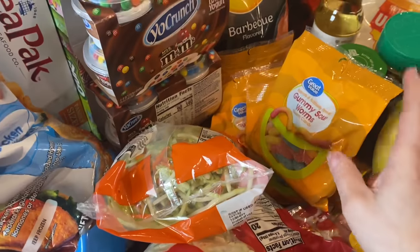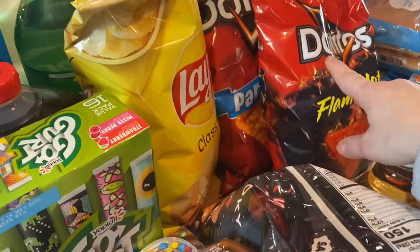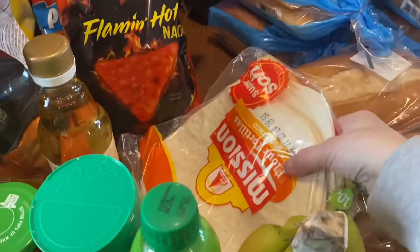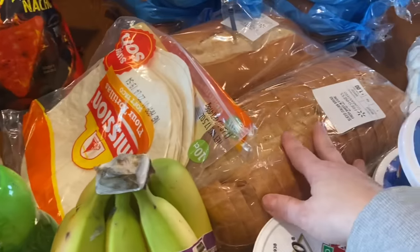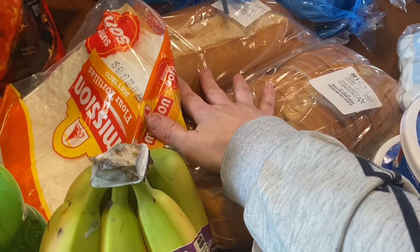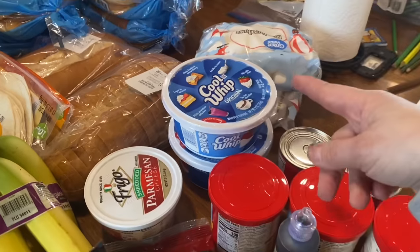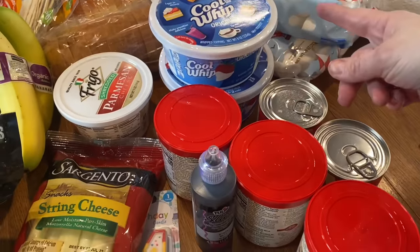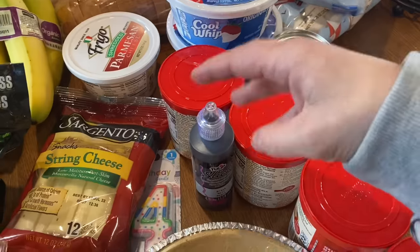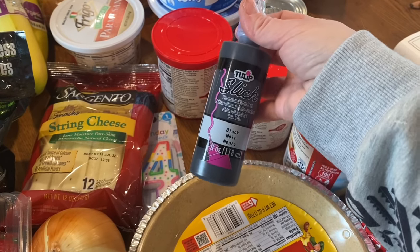For the party this weekend I have barbecue chips, flaming hot Doritos, regular chips, and regular Doritos. I'm always going through wraps so I got a package of those, sliced Italian bread and a regular loaf for Thursday's sandwiches. I have two tubs of Cool Whip and two cans of sweetened condensed milk for Lauren's key lime pie dessert.